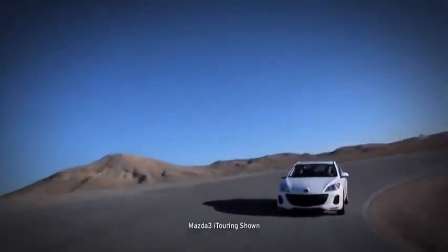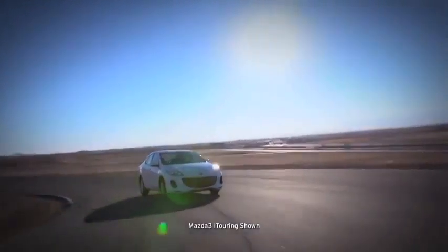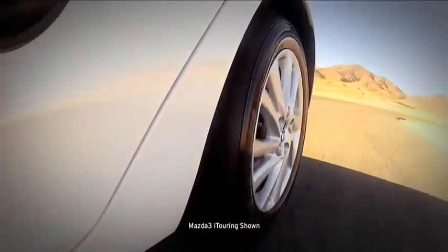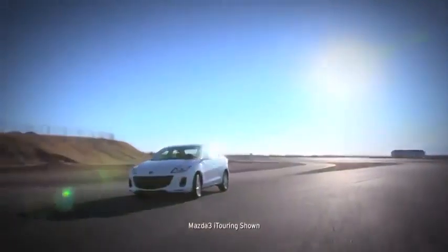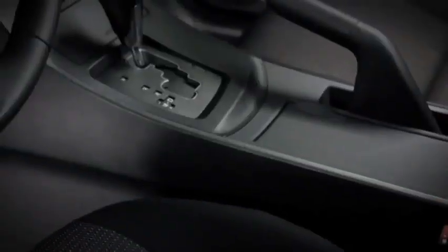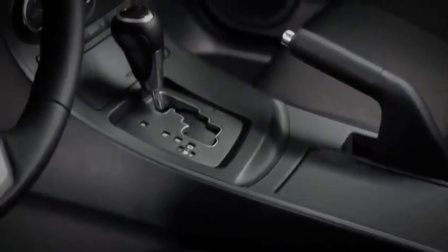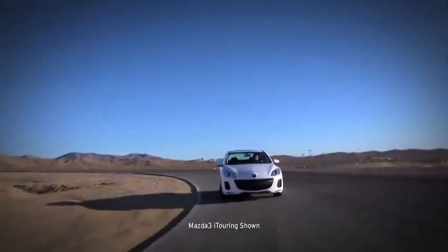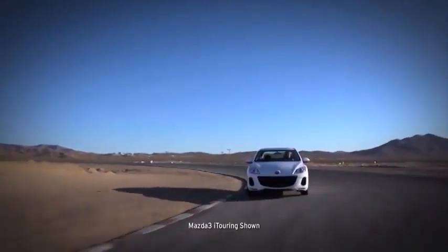That's less time wasted at the fuel pump, more money in your wallet, and more fun on the highway. Power goes to the wheels through Mazda 3's five-speed manual transmission, which gives you crisp control for smooth shifting. Or you can choose the five-speed sport automatic transmission. It does the shifting for you, yet it feels direct and responsive like a manual.